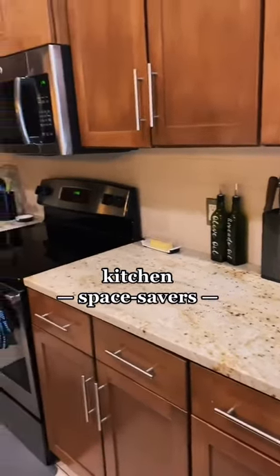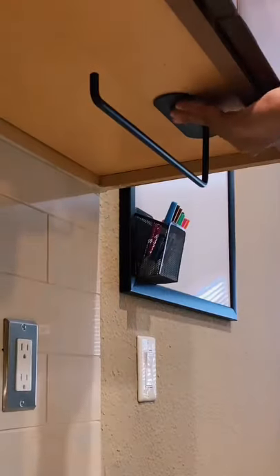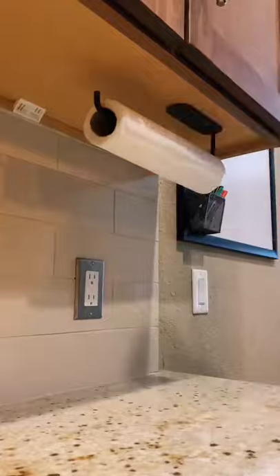Here are some of my favorite space-saving items in my kitchen. As much as I love this paper towel holder, it does take up space on the counter, so I found this adhesive paper towel holder from Amazon. It's super strong and it's holding up great.